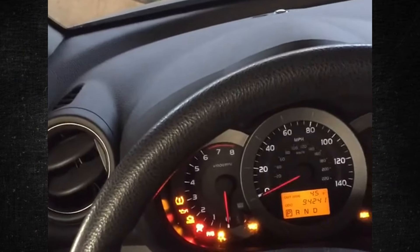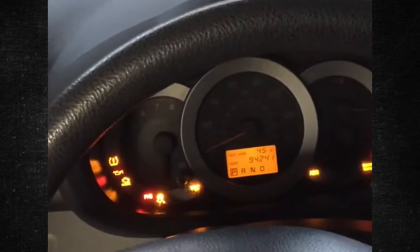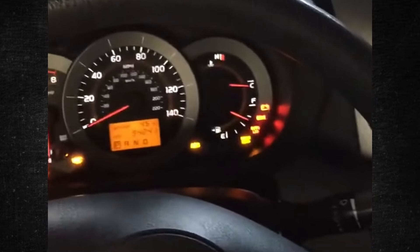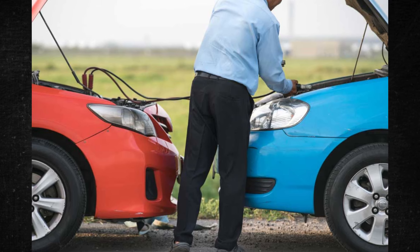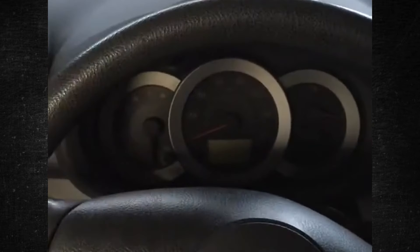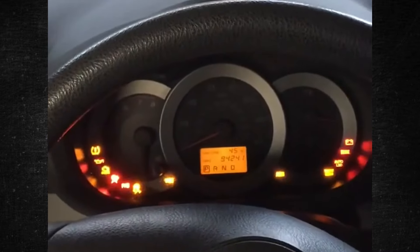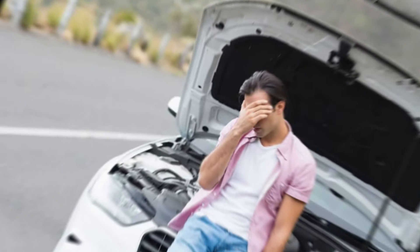A car battery can run out while you're driving. If the car battery dies while you are driving and the alternator is running, you might not notice it is dead until you turn off the engine. The car won't turn over even when you try to restart it. The vehicle will shut off while in motion if the alternator malfunctions and is unable to charge the battery. The alternator failing to charge the battery or the battery being too dead to sustain a charge would be the only reasons the car would not start.